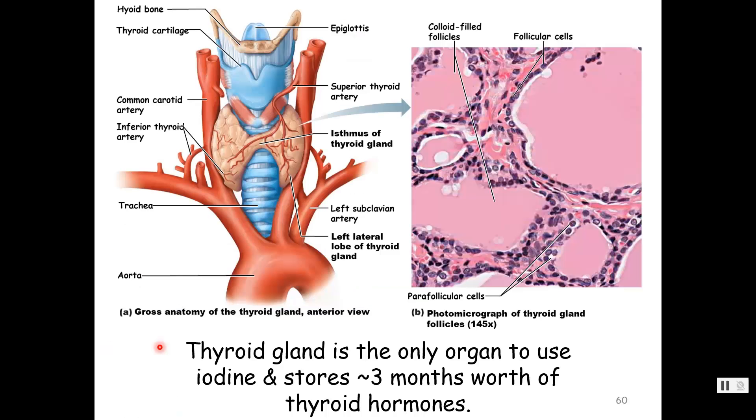A couple of unique things about the thyroid gland: it is the only organ to use iodine, and it's the only one that stores about three months' worth of thyroid hormones in those thyroid follicles. All other endocrine glands make hormones as they go — they do not store months' worth. That makes the thyroid gland unique.